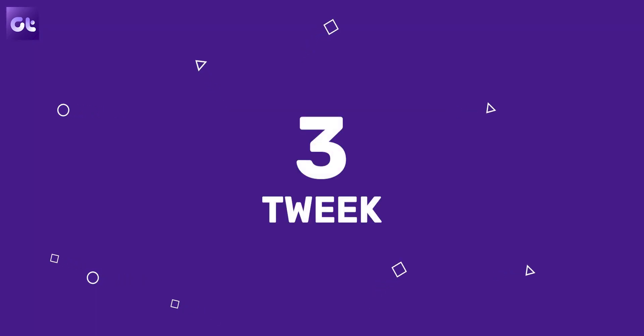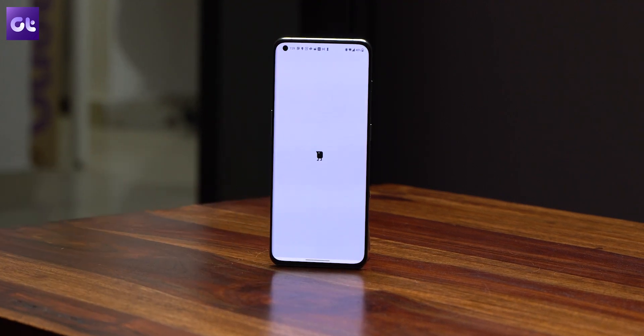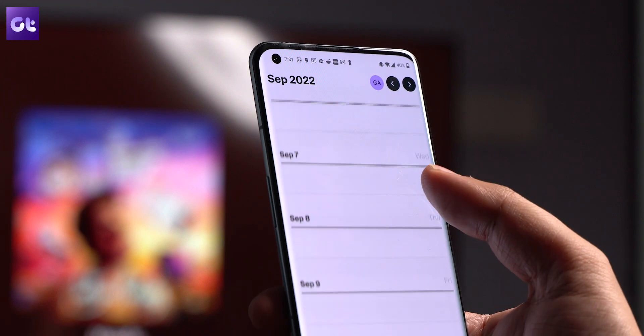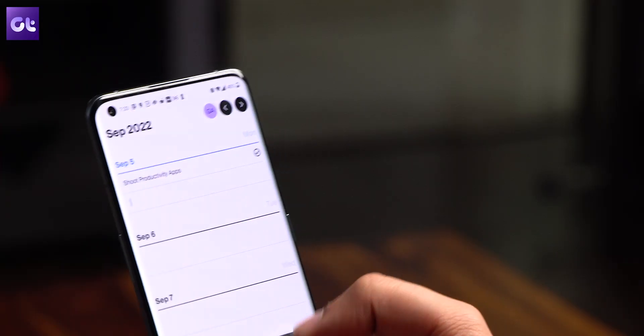Now let's shift gears to something that is much more minimal. Because for a lot of people, an app that performs a lot of different functions does not always boost their productivity. If you just want an app that helps you manage all your tasks throughout the week, we have Tweak for it. Tweak is a very minimal yet extremely good looking app which will help you list out all of your tasks for the week, from Monday to Sunday. It shows all seven dates of the week and you can tap anywhere under each day to add a task.